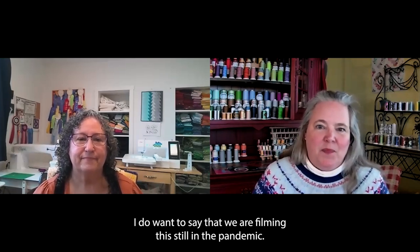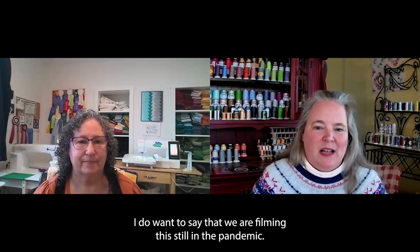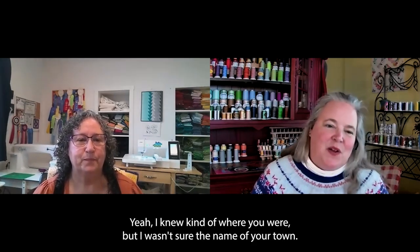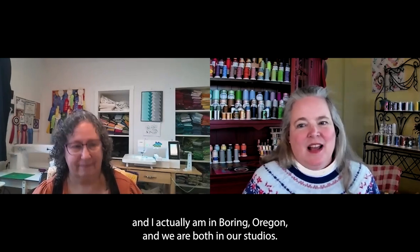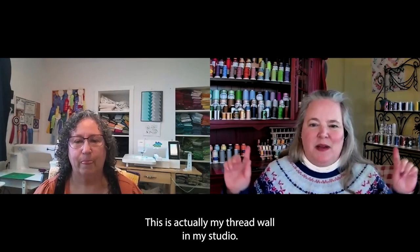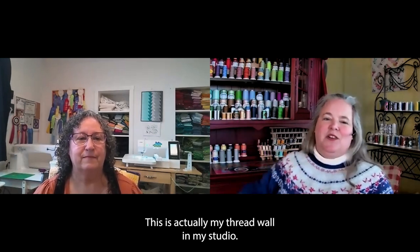We are filming this still in the pandemic. Megan is in her studio at her home in Northwest Washington, just north of Bellingham. And I actually am in Boring, Oregon — we are both in our studios. This is actually my thread wall in my studio, and that's her stuff behind her.